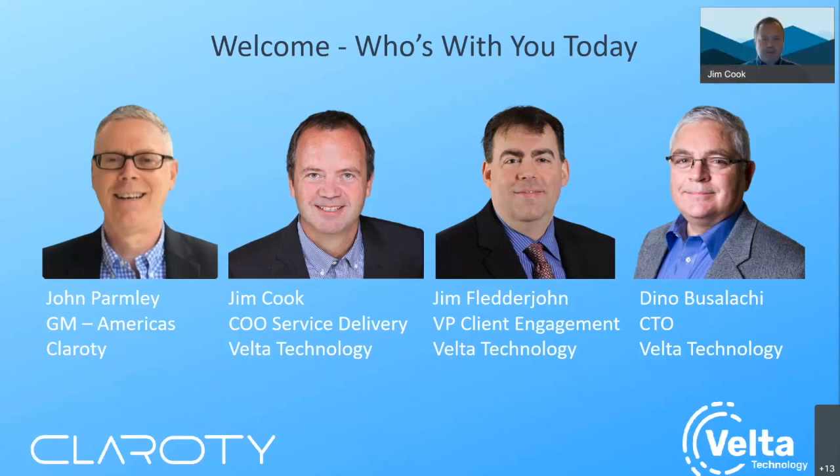Good afternoon or morning, wherever you might be. Thanks for joining. I'm Jim Cook. I'm responsible for delivering the services that Velta provides. My background is from the CIO side — former CIO of consumer goods manufacturing, supply chain, distribution, retail, and some healthcare. Started back in the days of the big six, working for years in there. I started on with the advisory board as Velta has continued to grow and have joined into a full-time role here.